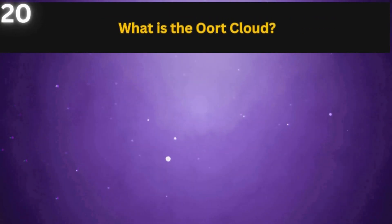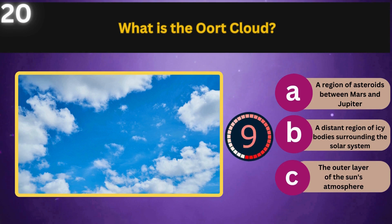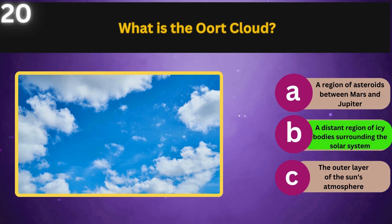What is the Oort Cloud? A region of asteroids between Mars and Jupiter, a distant region of icy bodies surrounding the solar system, or the outer layer of the Sun's atmosphere. A distant region of icy bodies surrounding the solar system.